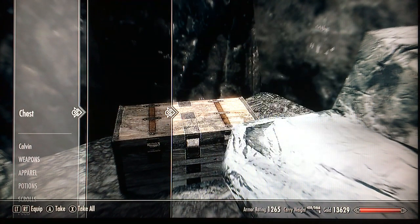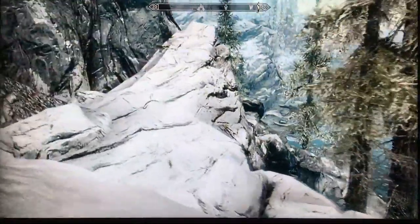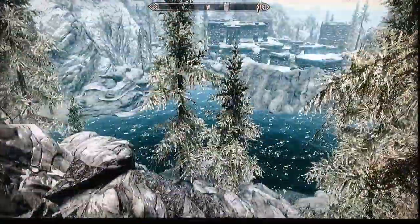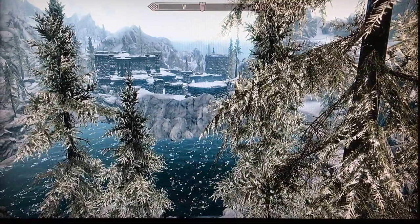So let's see what's in the chest. Open it up — flawless sapphire, gold, petty soul gem — just some decent stuff. This is actually a pretty decent treasure. If we take a walk over here to this rocky spit, wow, you get a really beautiful view of the fort and the lake. So this is where the treasure is.